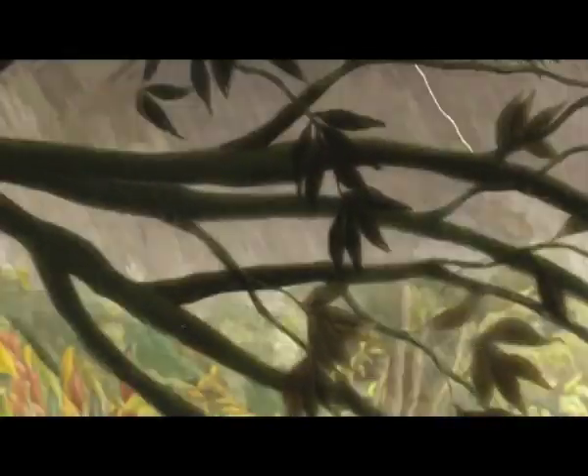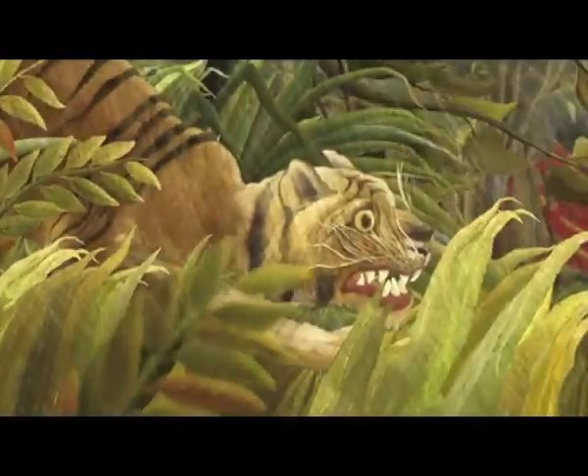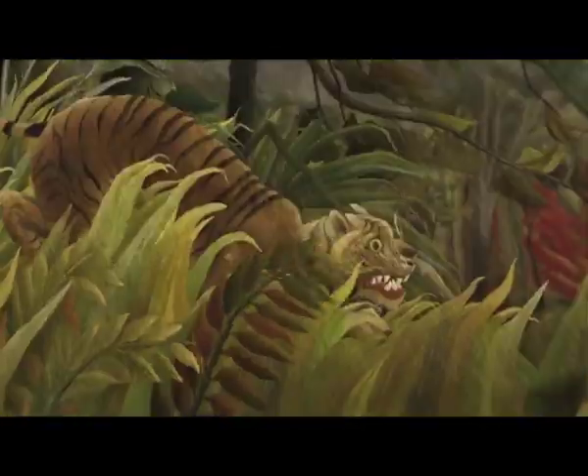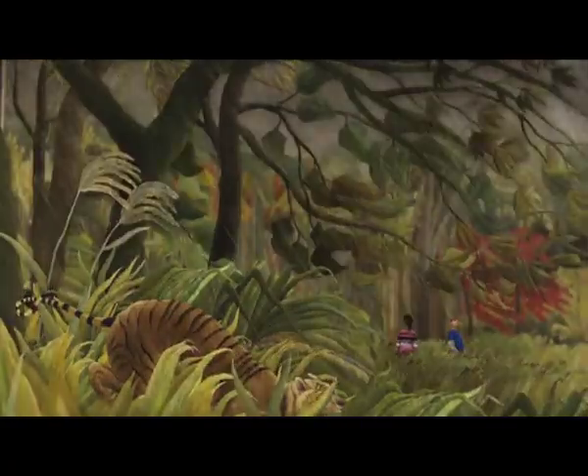I really like this tiger. I think it could be my friend. The tiger looks scared, like a scaredy cat. Maybe it's afraid of the thunder and the rain.